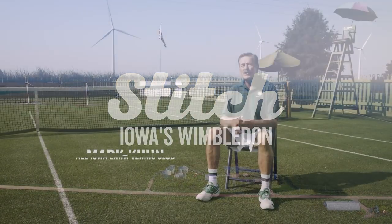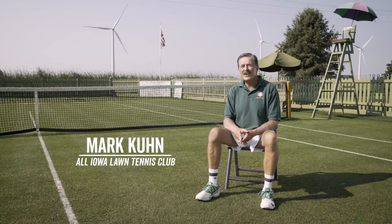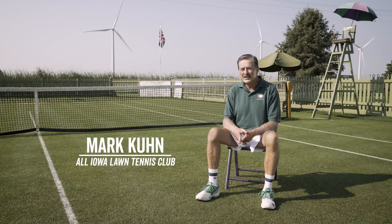My name is Mark Keown. I'm the owner, operator, and head groundsman here at the All-Iowa Lawn Tennis Club.